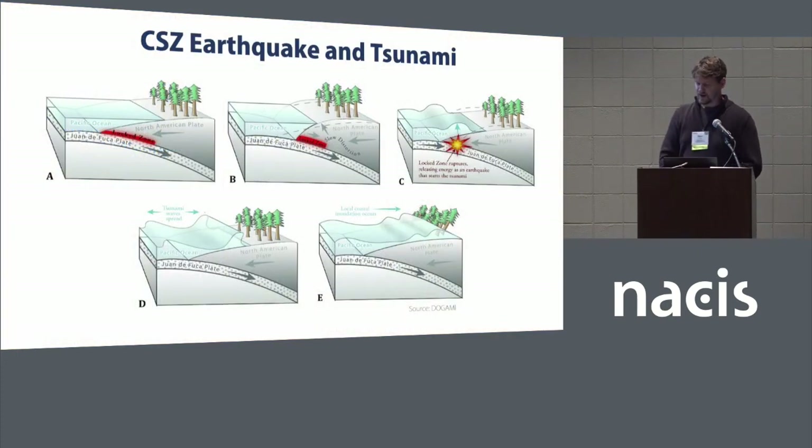This diagram shows the mechanics of a hypothetical Cascadia subduction zone earthquake and tsunami. Opposing forces of the oceanic and continental plates produce a locked zone over time, so great pressure builds up. This zone periodically ruptures, releasing energy as an earthquake, which can initiate a tsunami and in turn inundate the coast.